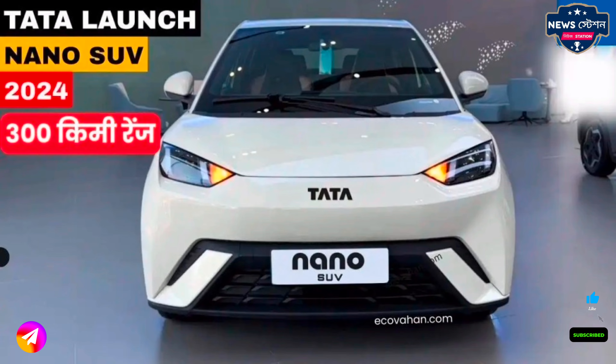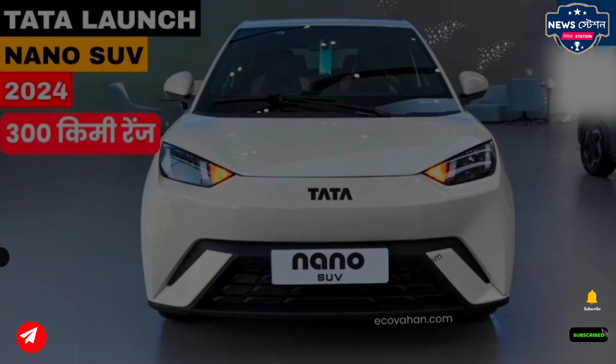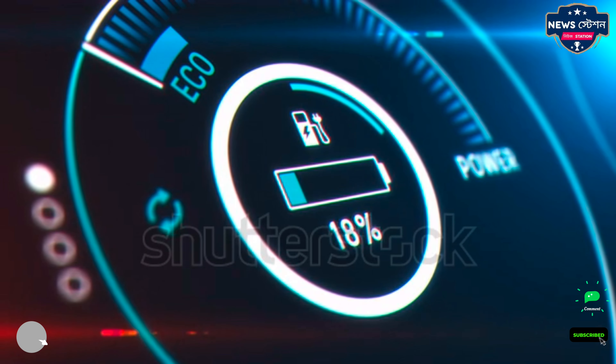Tata Nano Electric will be launched with a charming look and 300 km range. Know the price and features.